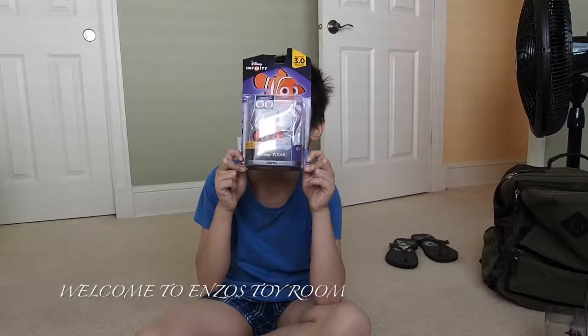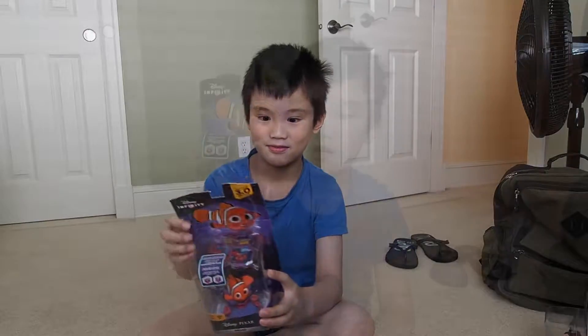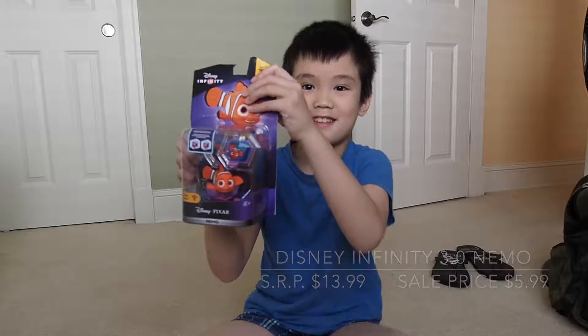Welcome to Enzo's Song. Today we're going to open Disney Infinity's Nemo. It was on sale at Best Buy today. How much is it? It's $5.99. Let's open it.